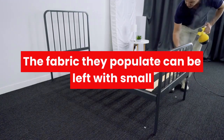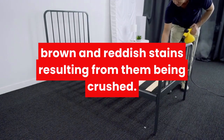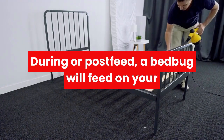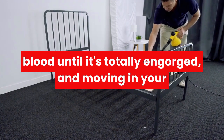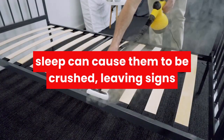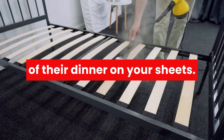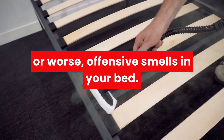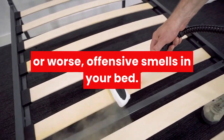The fabric they populate can be left with small brown and reddish stains, resulting from them being crushed during or post-feed. A bed bug will feed on your blood until it's totally engorged, and moving in your sleep can cause them to be crushed, leaving signs of their dinner on your sheets. They may also leave skin casings, eggshells, or worse, offensive smells in your bed.